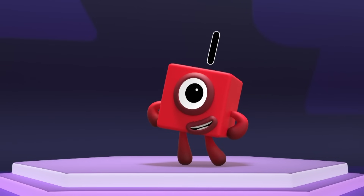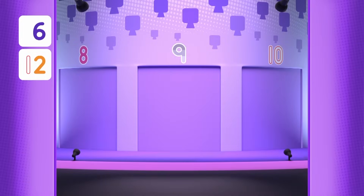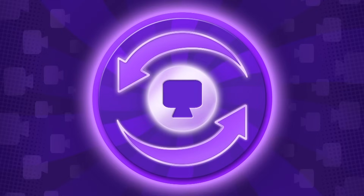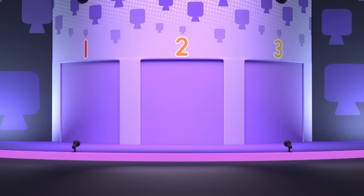That's today's team. Now you see them, now you don't. It's up to you to find them again. Let's start with round one. Which of your team are behind these first three doors?